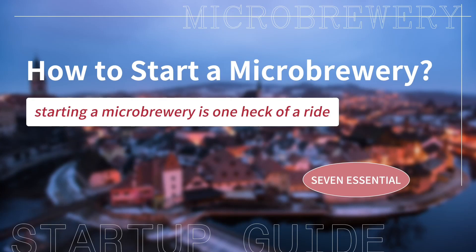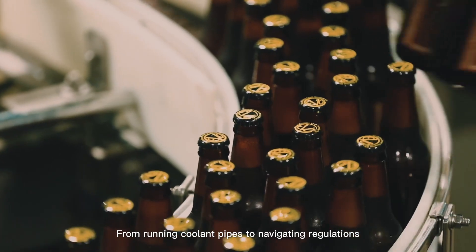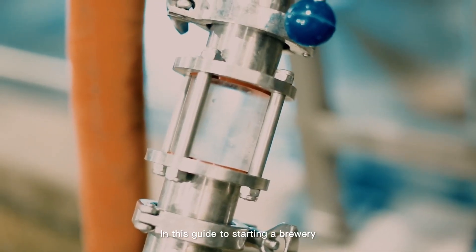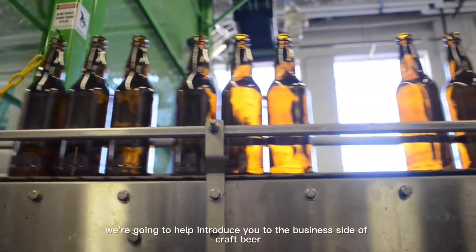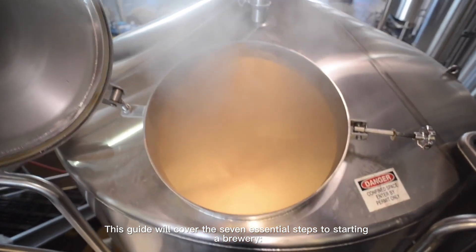How to start a microbrewery. From running coolant pipes to navigating regulations, starting a microbrewery is one heck of a ride. In this guide to starting a brewery, we're going to help introduce you to the business side of craft beer. This guide will cover the seven essential steps to starting a brewery.